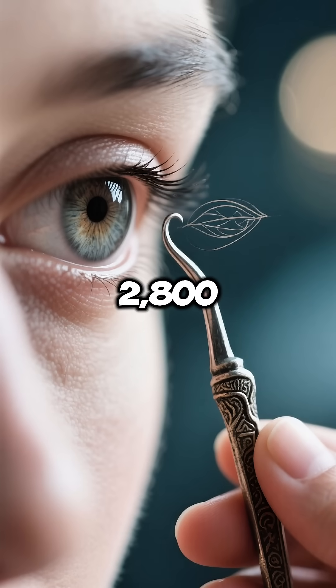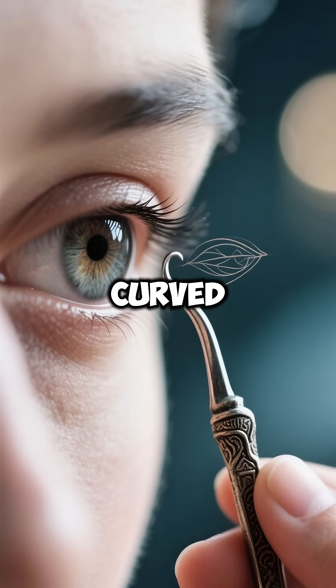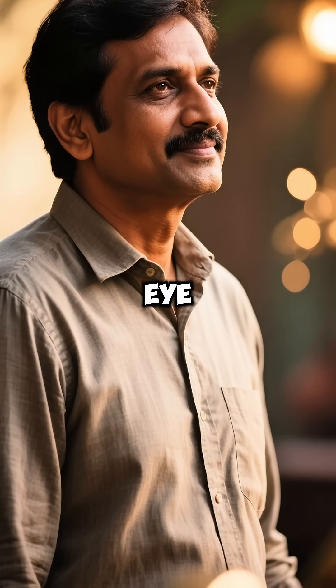They perfected cataract surgery 2,800 years ago using a special curved needle. Patients could see again after this delicate eye procedure.